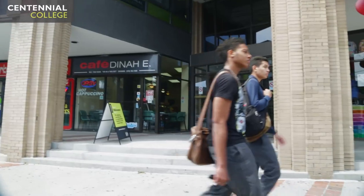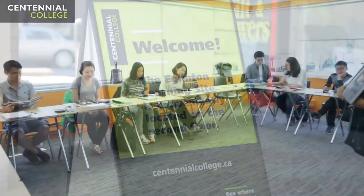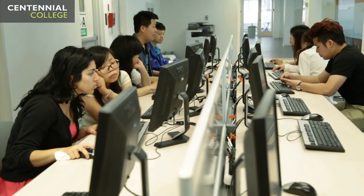The Centennial College Eglinton Learning Site comprises the entire second floor at 124 Eglinton Avenue West. Facilities include 15 intimate, comfortable, state-of-the-art classrooms, each able to host up to 20 students, two computer labs and an open computer area for student use.